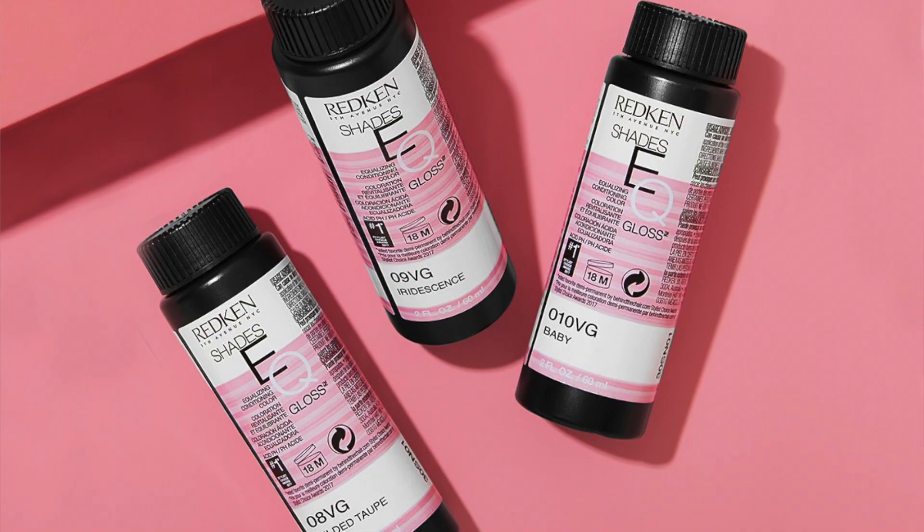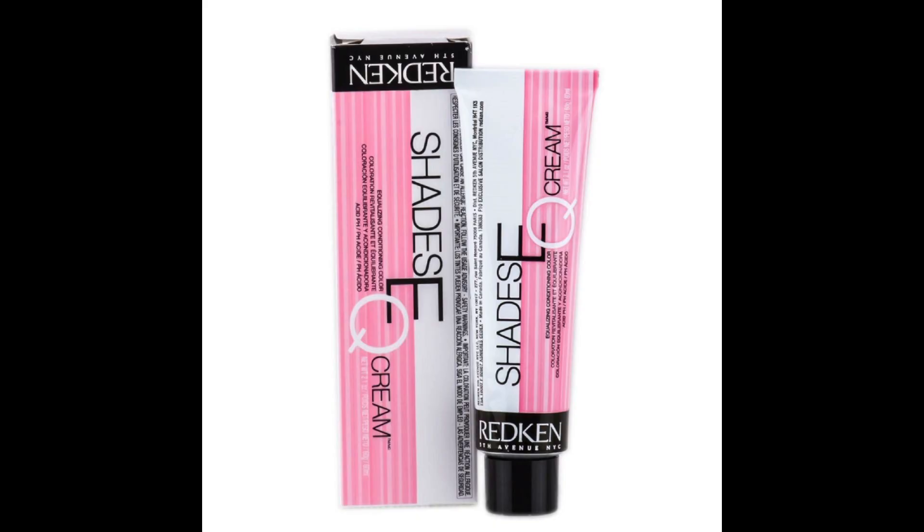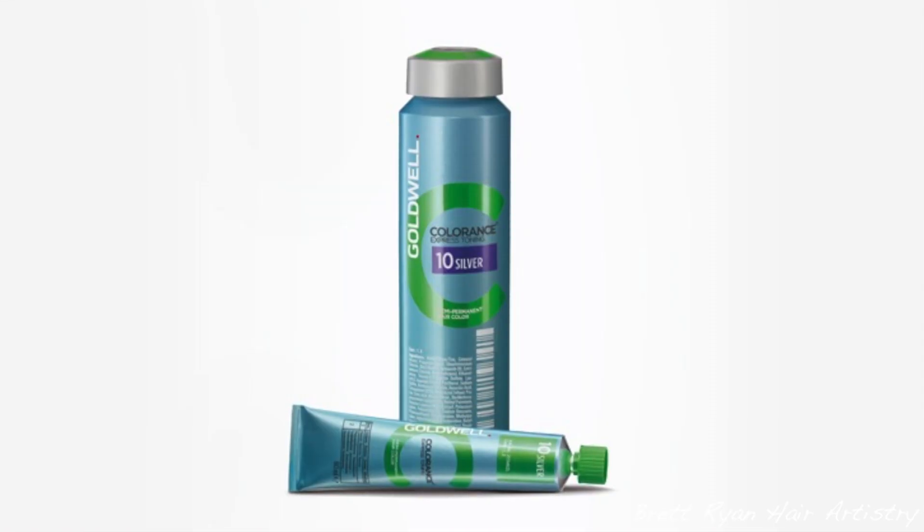Demi-permanents include Goldwell Colorants and Wella Shades EQ. A lot of people say Shades EQ is more semi — it is a little more translucent, but at the end of the day it's still a demi-permanent. Shades EQ has two versions: the gloss, which is the liquid I always use, and a cream. The gloss uses a 5–6 volume processing solution, while the cream requires 10 volume. Goldwell Colorants also has their demi, and a more opaque, longer-lasting demi-permanent version.